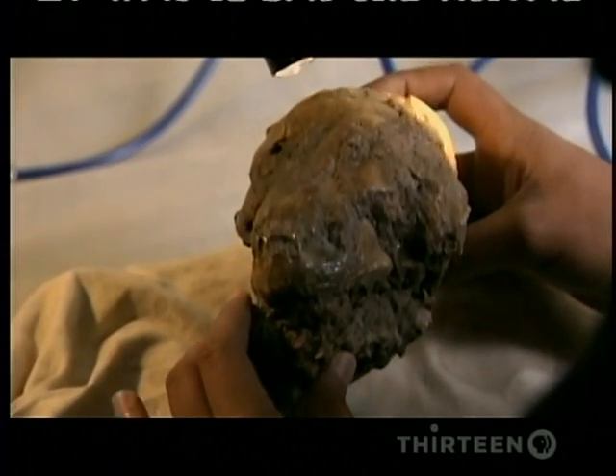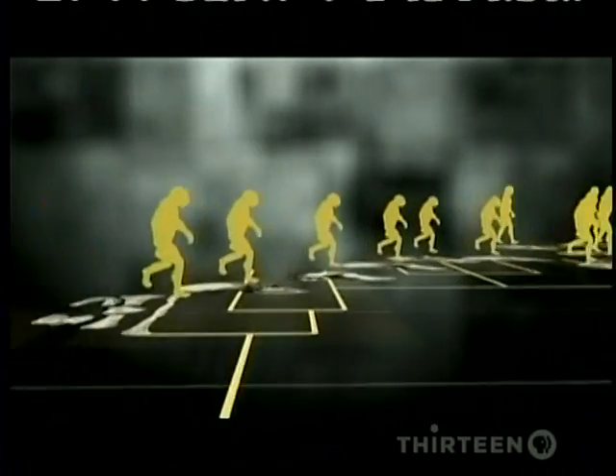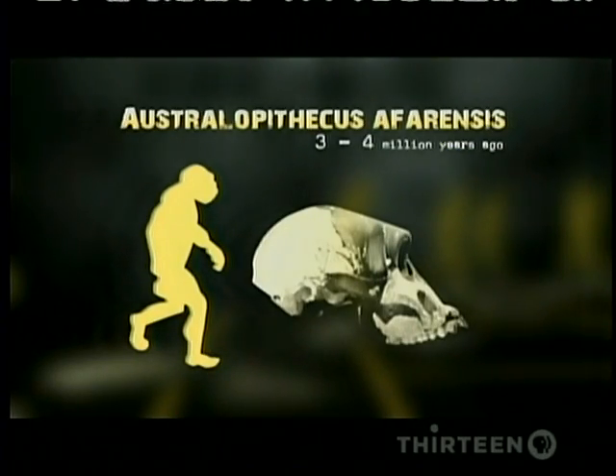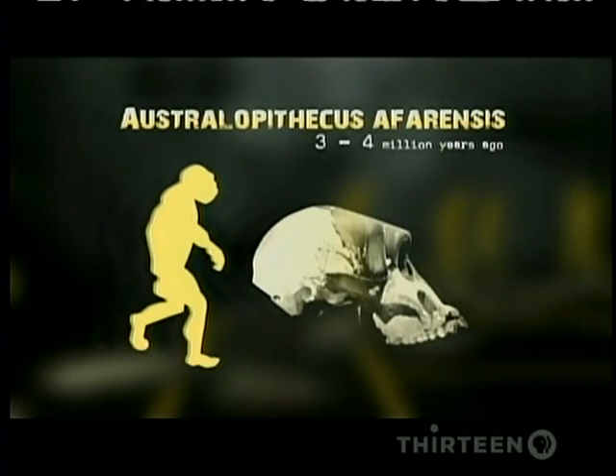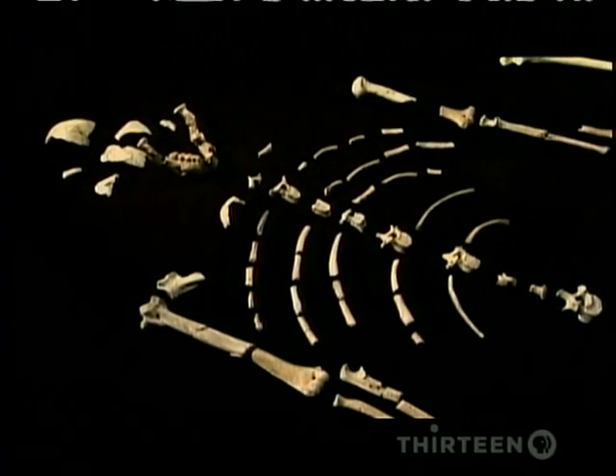He quickly identifies her. She's from a species considered by most scientists to be an ancient ancestor — Australopithecus afarensis, a small, chimp-like creature who walked on two legs. This is the same species as the famous Lucy, discovered in the 1970s by Don Johanson.